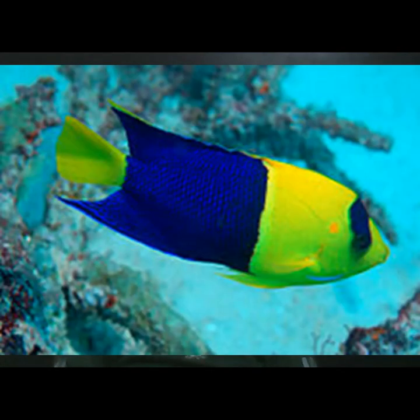Angelfish have their name because of their flat bodies, which make them look like floating lily pads.